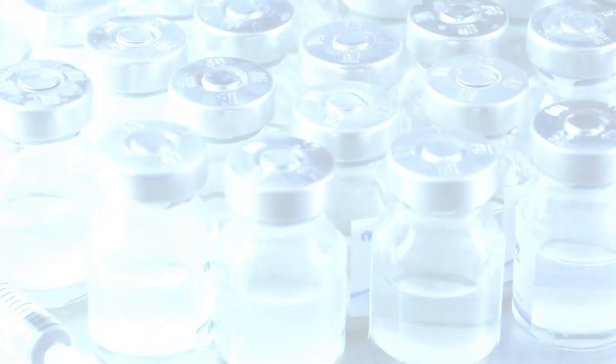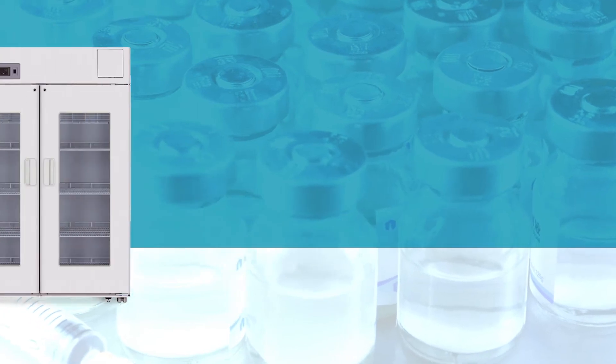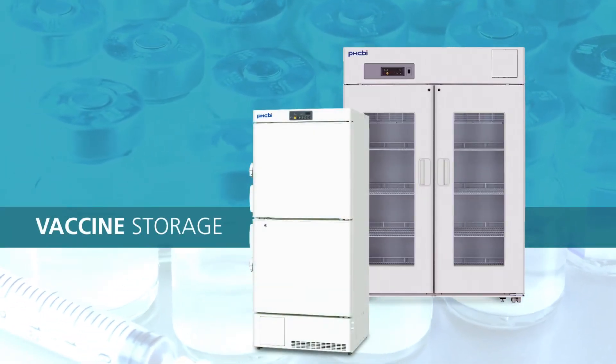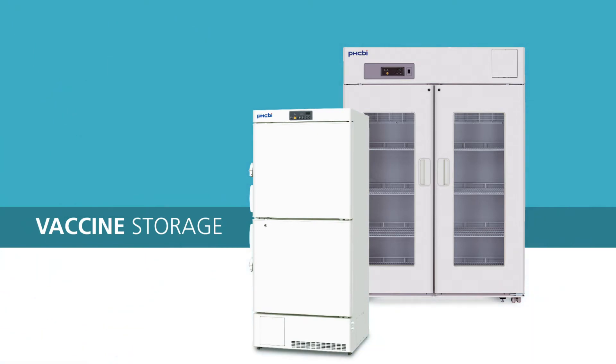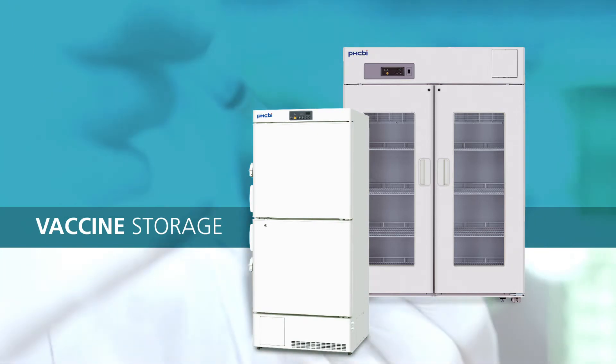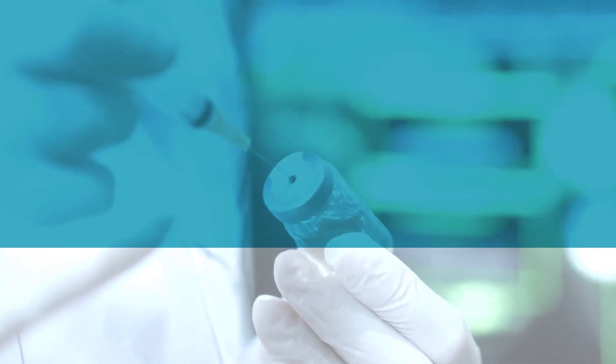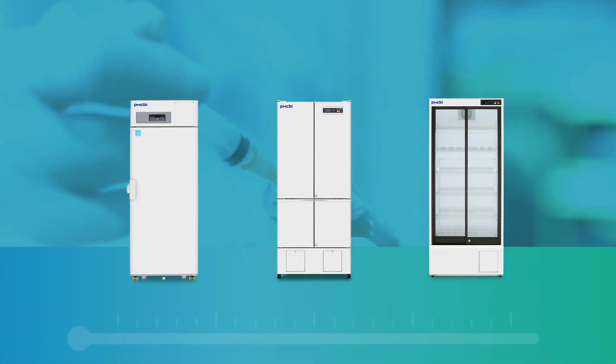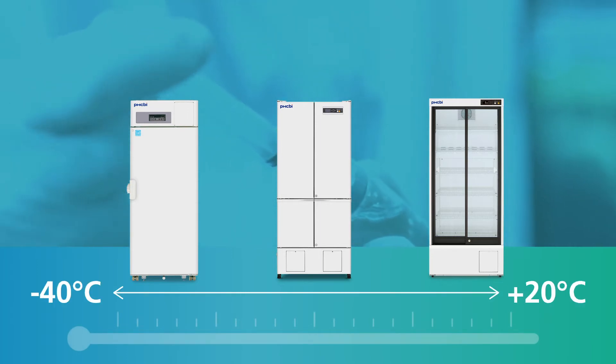Our line of high-performance refrigerators and biomedical freezers is specifically engineered to safeguard sensitive vaccines and biologicals where precise cold chain storage is important. These cabinets are proven to maintain precise temperature and uniformity under the most demanding conditions.